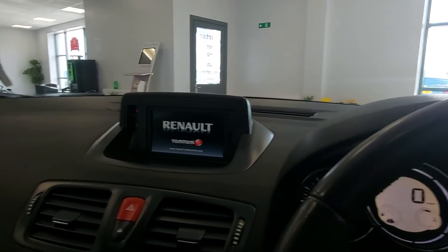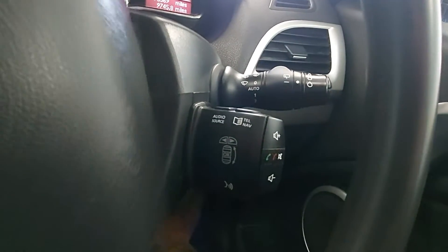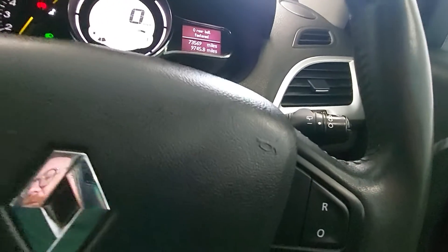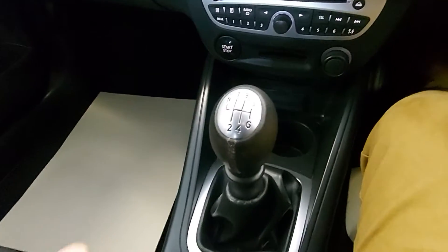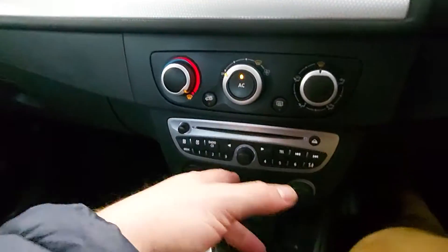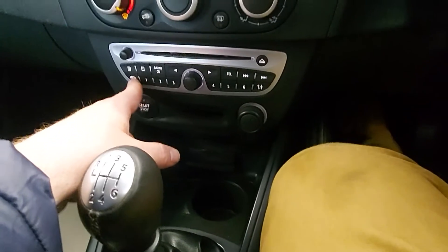TomTom satnav system, cruise control. You can work the screen from the steering wheel. Bluetooth, six-speed gearbox for excellent fuel economy, and a CD player.